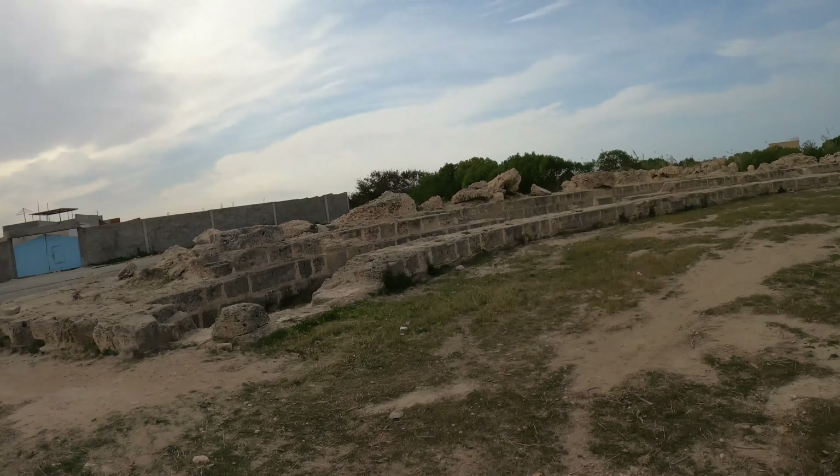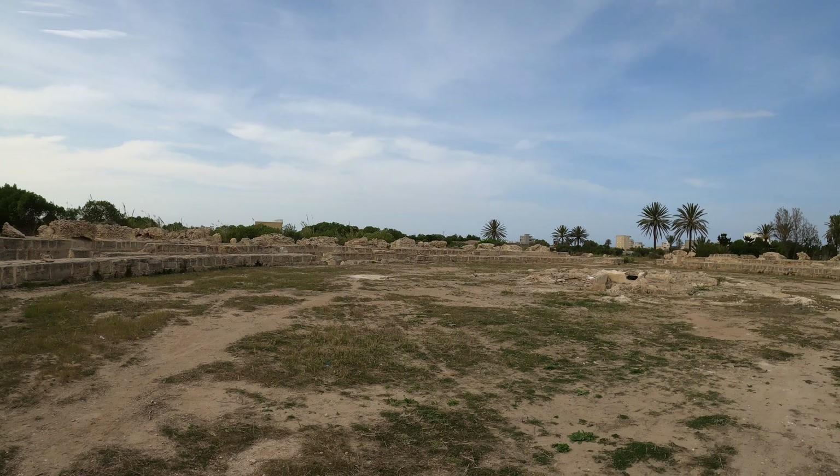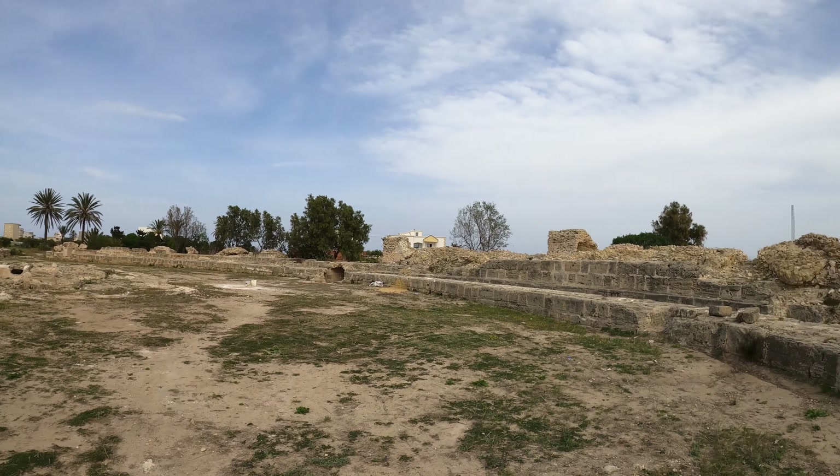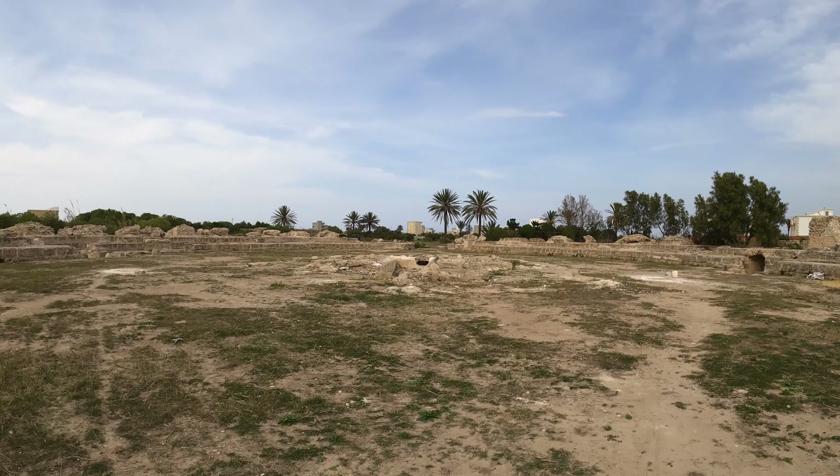We've now reached the Roman amphitheatre at Rastimas, which was called Thapsus in Roman times. It's not in great condition, but it looks like it's being slowly renovated.